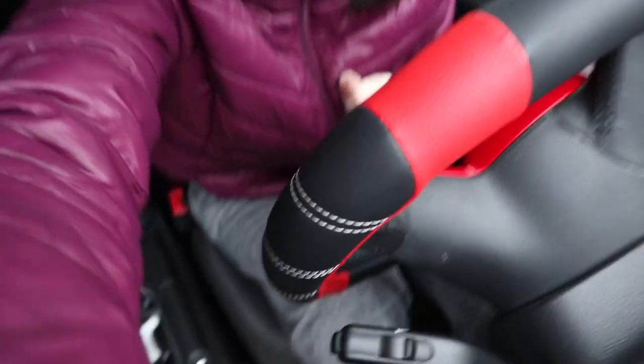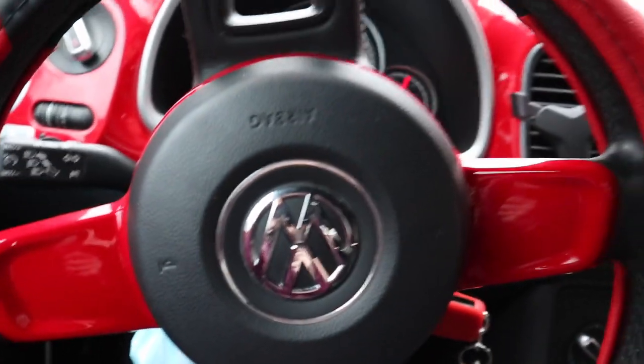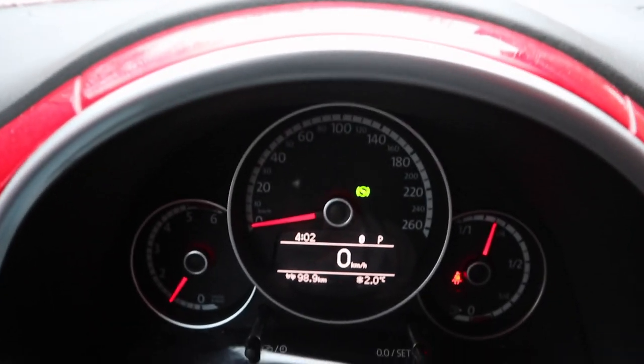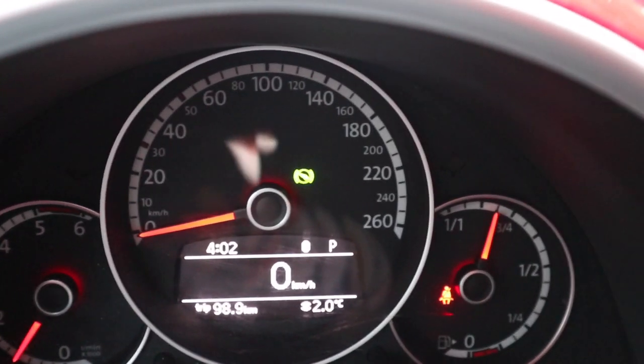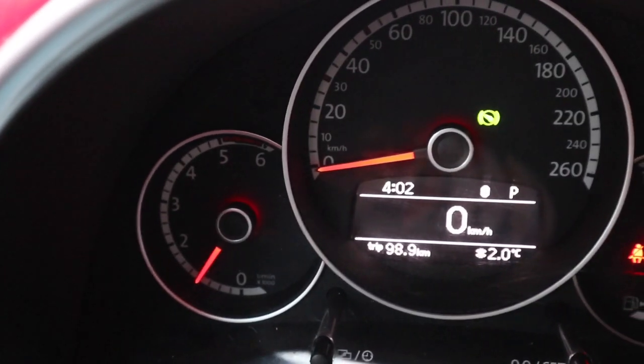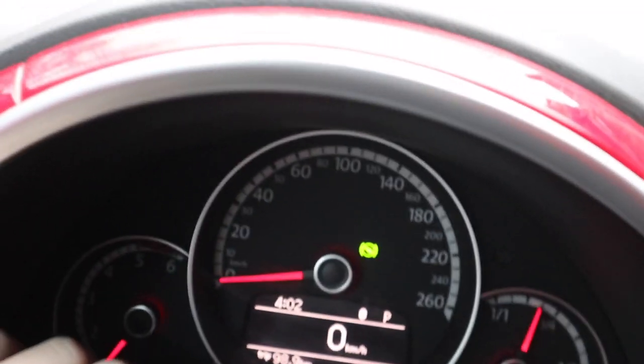It doesn't have a sunroof, which I wanted, but it's Canada and it's winter like eight months out of the year so it's fine. I'm sitting in the driver's seat — there's my steering wheel, sorry it's upside down, and there's the dash. We have my kilometers, gas gauge, all of that — you can also change the time with the little buttons down here.